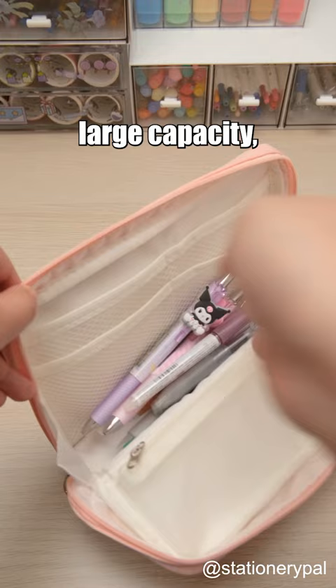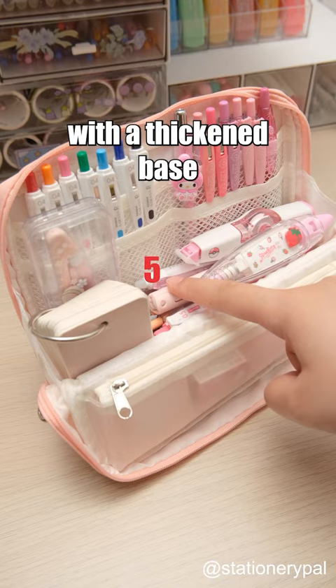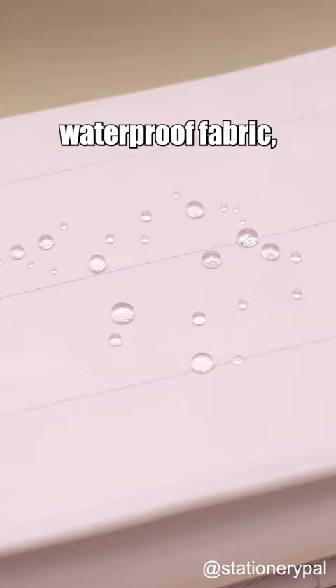This pouch has a super large capacity, able to hold nearly 100 pens. It has 6 compartments in total, with a thickened base that allows it to stand firmly, making it quick and easy to find your belongings. Made of waterproof fabric, it can protect your stationery even in extreme weather conditions.